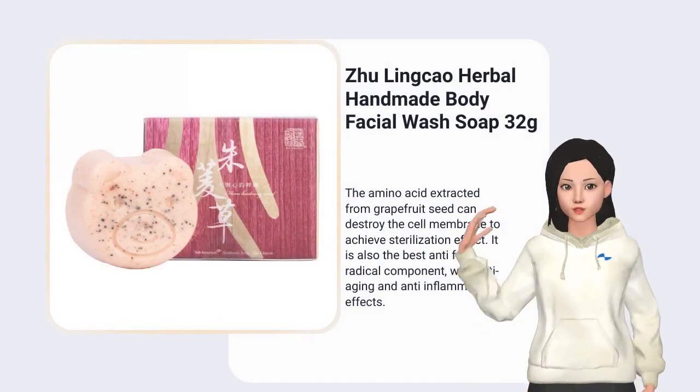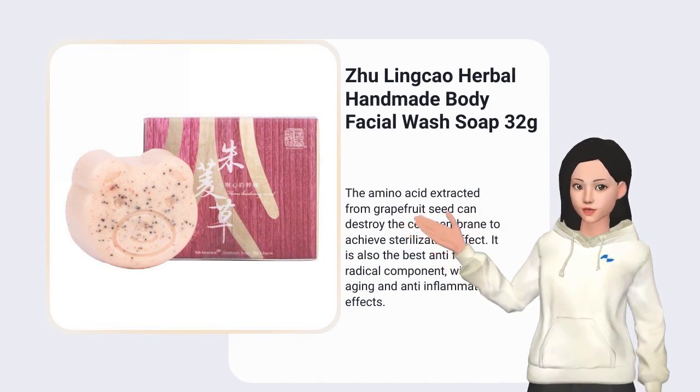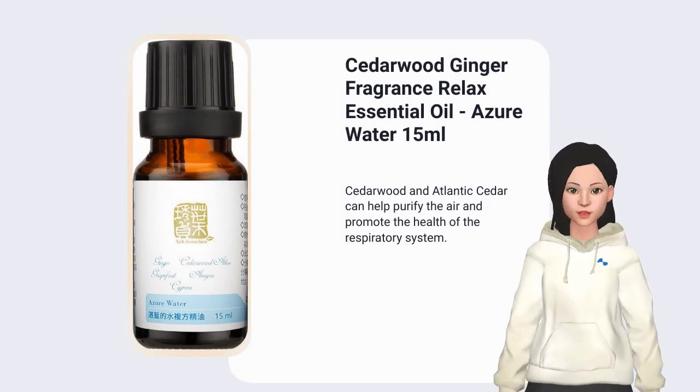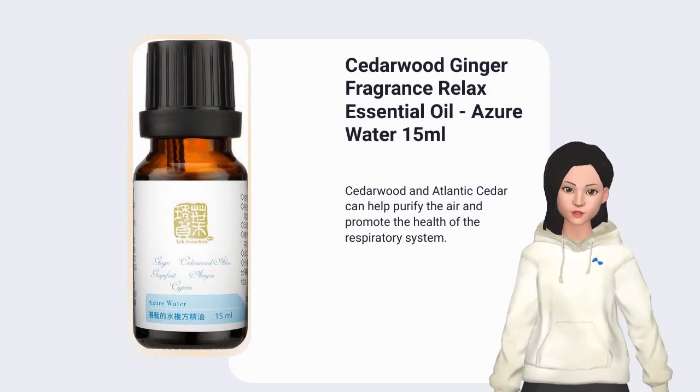The amino acid extracted from grapefruit seed can destroy the cell membrane to achieve sterilization effect. Cedarwood and Atlantic cedar can help purify the air and promote the health of the respiratory system.